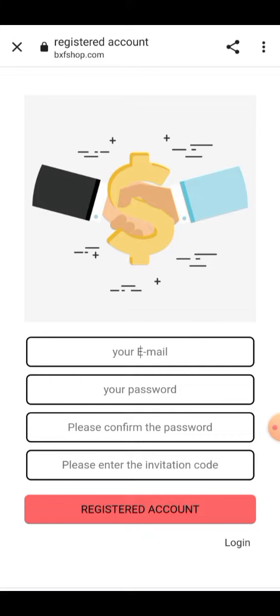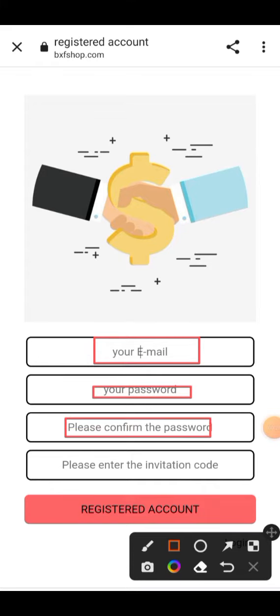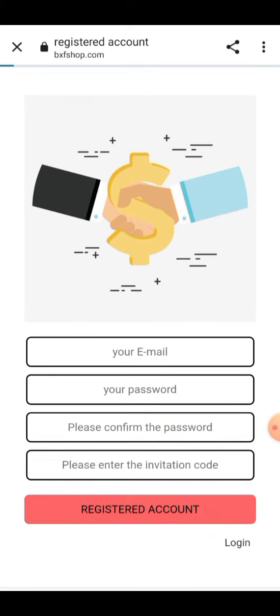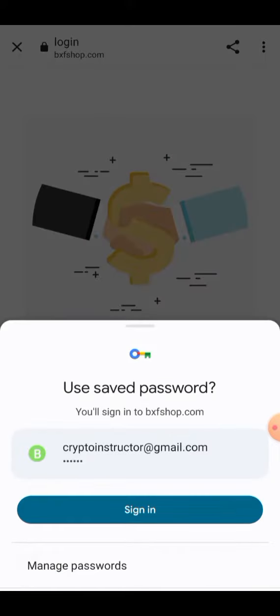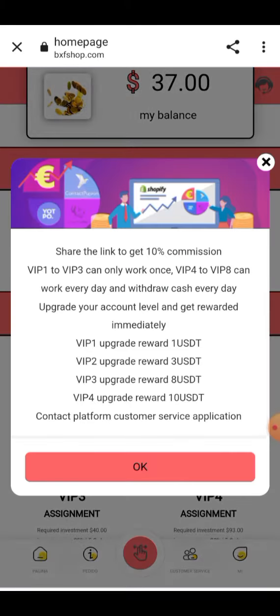When you click on the link given in the description, you will see the interface like this. You just have to enter your email address, enter your password, add your password again for confirmation, and add the invitation code given in my description. Then click on 'Register Now' and your account will be created. I have already made my account — I'll enter my login information now. The login has been successfully done.